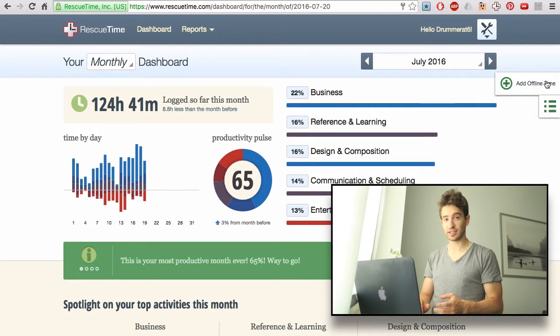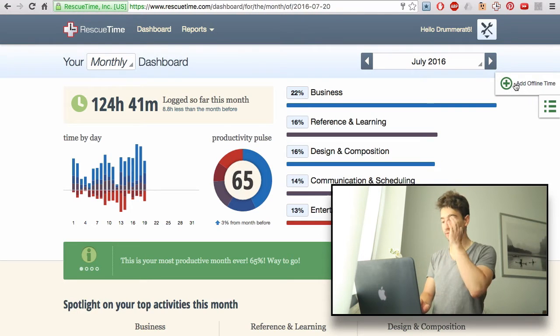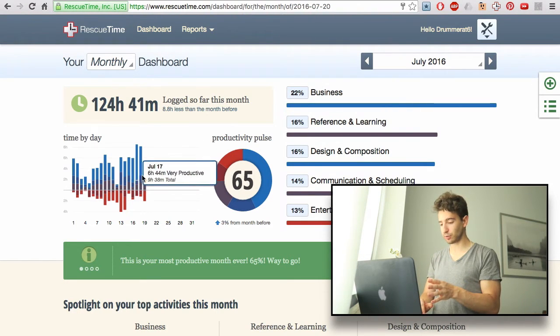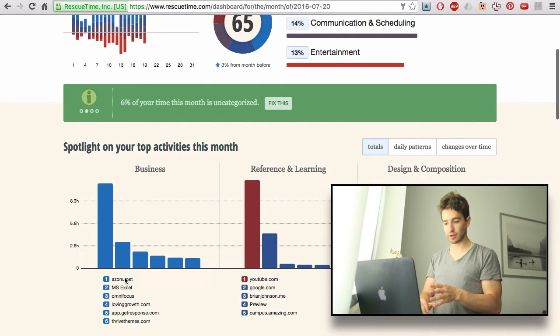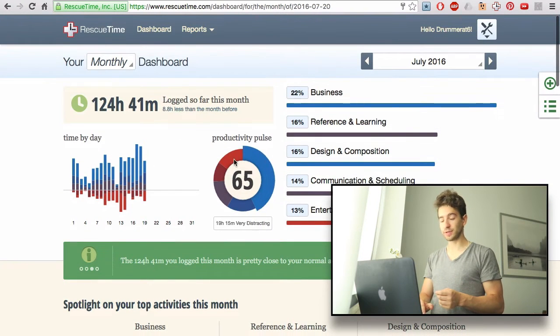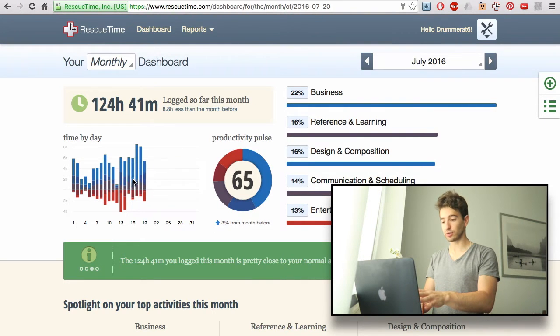I can also add offline time. If I go do something offline, I can add that in — very simple. It breaks it down on a monthly dashboard so I can see everything I've spent my time on this month. I'm spending a lot of time on AzonU, which is my new Amazon product teaching people how to start a successful Amazon business. It shows me a productivity pulse — I'm 65% productive — and it tells me everything I do every day.